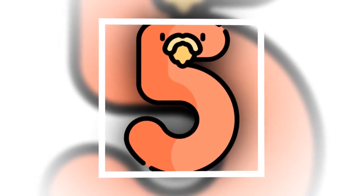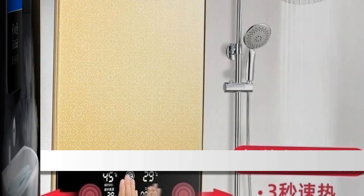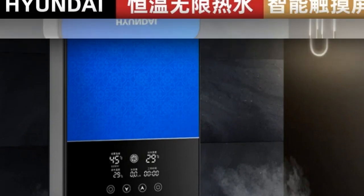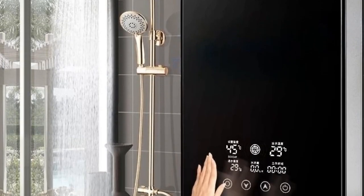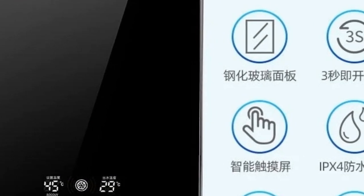Number 5: Household Instant Electric Water Heater. Introducing our Household Instant Electric Water Heater, a compact and efficient solution for your bathroom or apartment. Experience fast heating with this tankless electric water heater, ensuring you have hot water whenever you need it. Perfect for bathroom showers or apartment baths, this heater offers convenience without sacrificing performance.